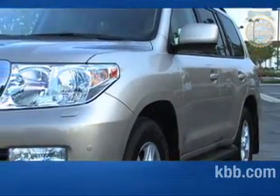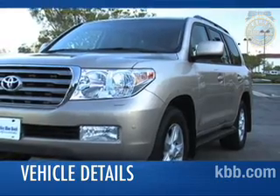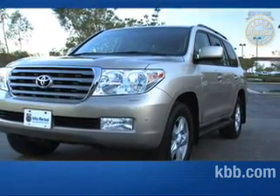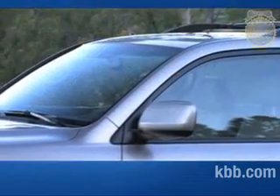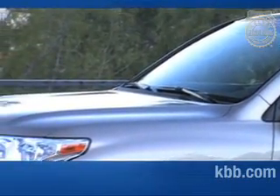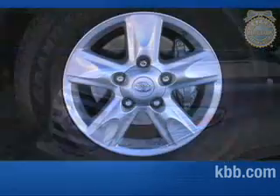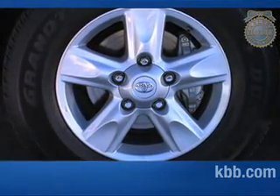While many SUVs project a go-anywhere persona with bulging bodywork and conspicuous fender flares, the Land Cruiser opts for a more subtle motif. Its body features a monochromatic paint scheme that, along with clean body lines and a near absence of chrome, projects a tasteful, confident appearance. All Land Cruisers ride on 18-inch wheels and tires and feature a standard roof rack and running boards.